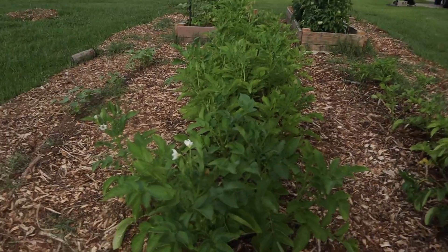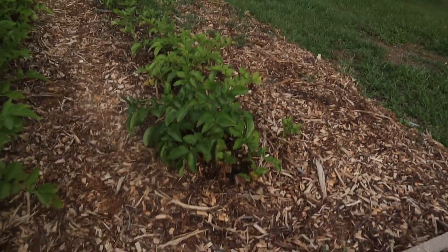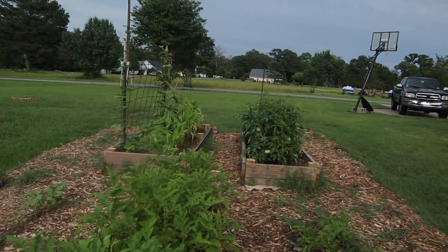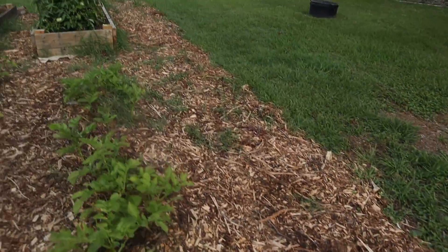These potato plants are looking good — I've got to cover them up one more time so we can get some good potato production out of here. These wood chips do wonders for the garden; we love them.